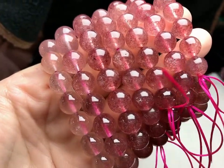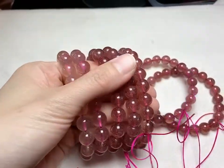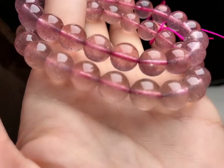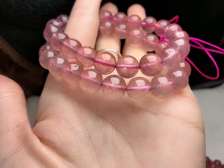Normal grade is with clear clarity but not really red, and fewer minerals inside.